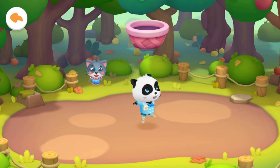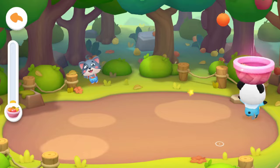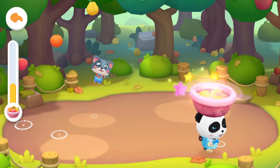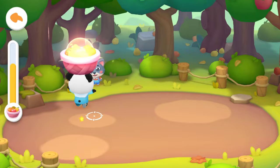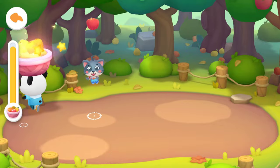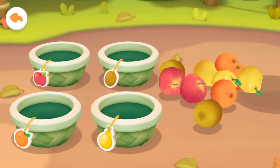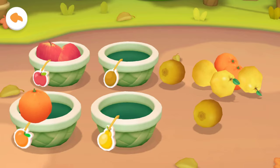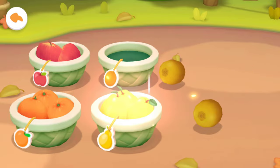The fruit is falling — catch it! Three, two, one, go. Drag Kiki to catch the fruit. We've got a lot of fruits! Let's put them in the corresponding baskets: Apple, orange, pear, kiwi.